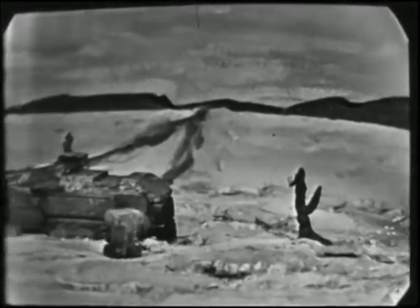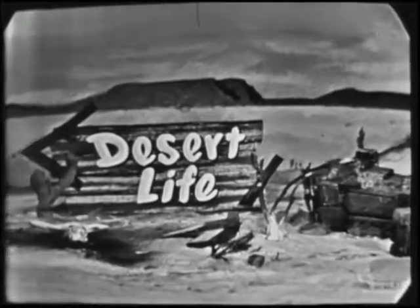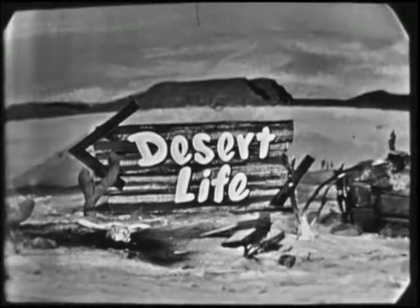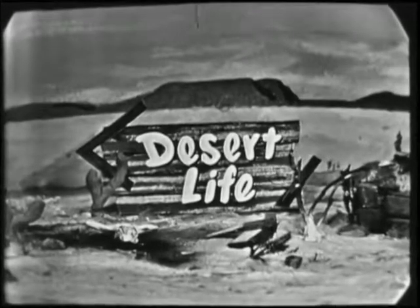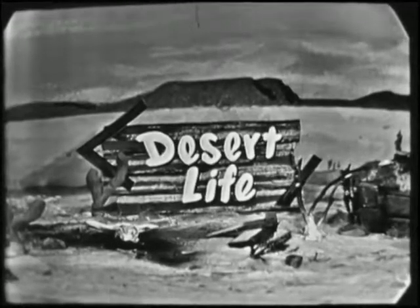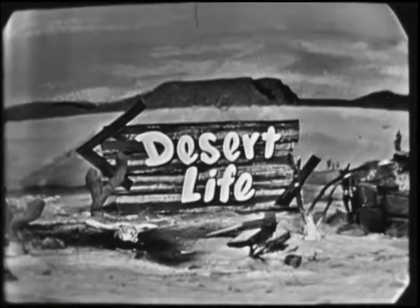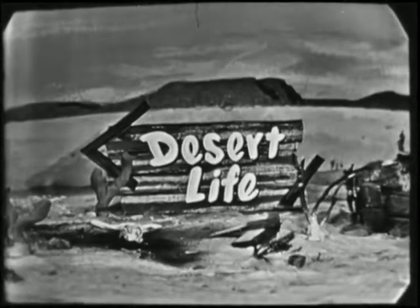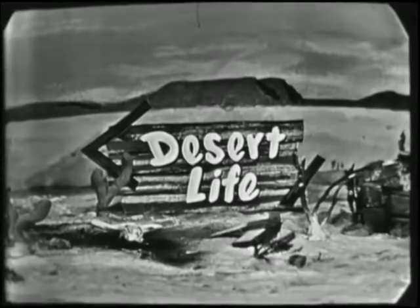In the desert we find a great many different types of both animals and plants. To tell us of desert life, we have invited as our guest on Science in Action, Dr. Robert T. Orr, who is Associate Professor of Biology at the University of San Francisco and also Curator of Birds and Mammals at our own California Academy of Sciences. He's an old friend and we've had him here on Science in Action before, so I'd like to invite him in right now so that we can say hello to him. How are you, Dr. Orr?